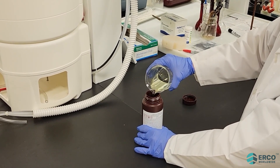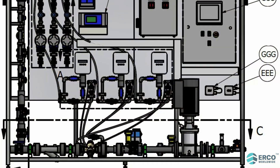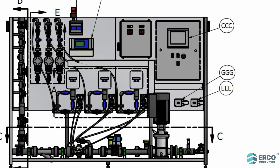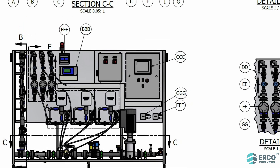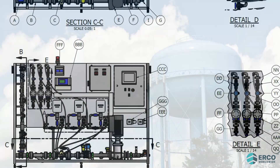Chlorine dioxide gas is unstable in concentrated form and is therefore generated at the point of application from concentrated precursors. Immediate dilution into the process being treated renders a safe and effective operation. Chlorine dioxide generators as well as sodium chlorite have several beneficial applications, including: